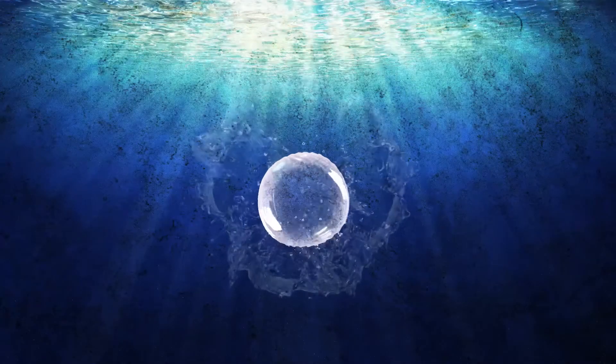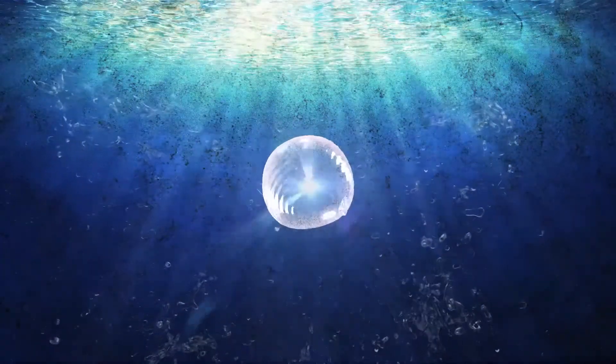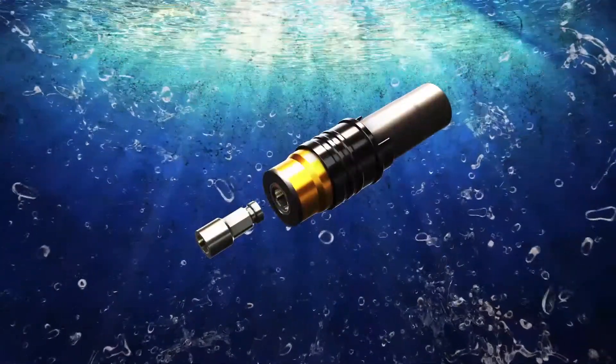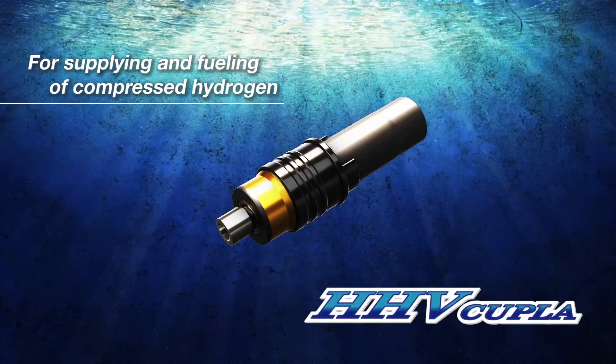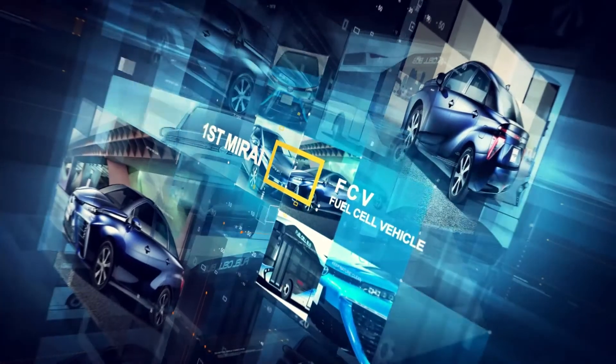Hydrogen — the ultimate clean energy, which is generated from water and returns to water. We will introduce Nito Koki's quick connect coupling, the HHV Coupla, which enables hydrogen energy supply.